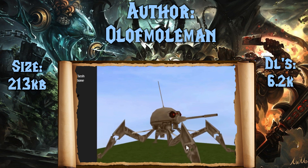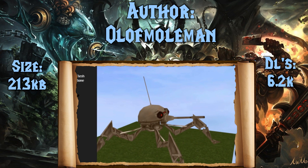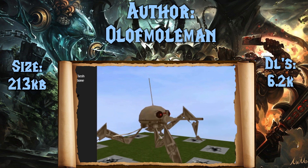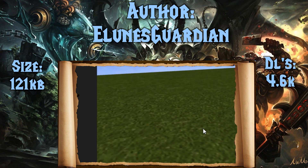And next up, we have the Dwarf Spider Droid, again from Olaf Moleman. 6,200 downloads, 213 kilobytes. This is kind of cool. The weird thing about it is it doesn't have an attack animation listed that I could find, so there wasn't much I could do with that. Poor thing just blows up and dies.